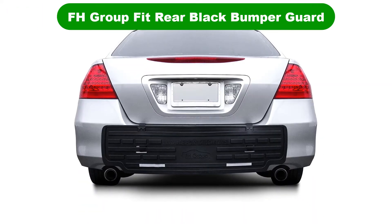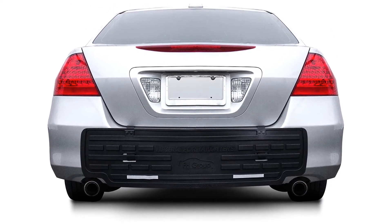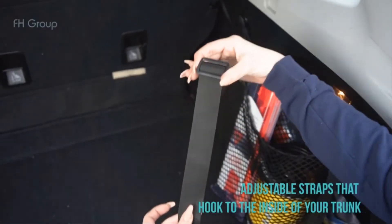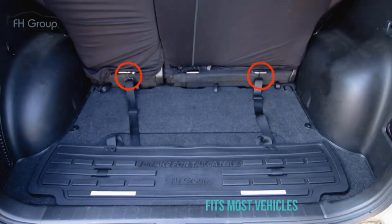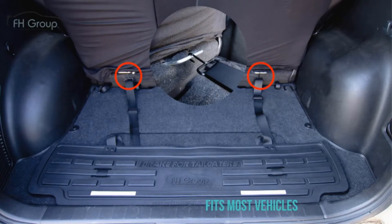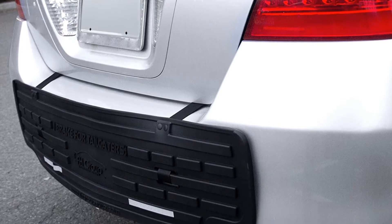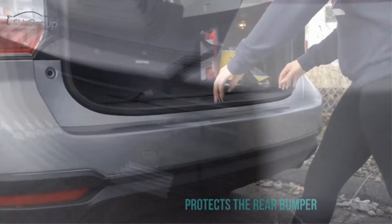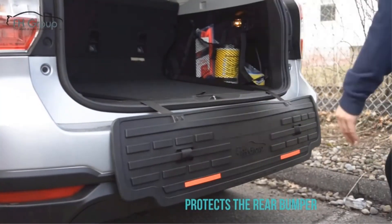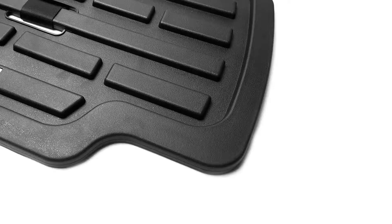Number 1. Our overall best pick for the money is FH Group F16408 Universal Fit Rear Black Bumper Guard. The bumper butler from FH Group is a rear bumper guard that isn't as bulky as the other rear bumper guards we've covered on the list. It measures 43 inches wide and 11 inches tall, comparable to other products. It's designed to be a universal fit product, but just make sure at 43 inches wide it provides enough coverage for your car's rear bumper.